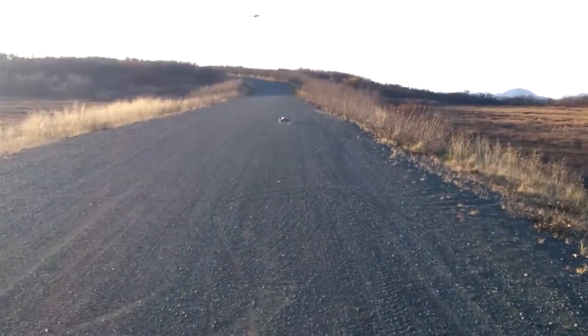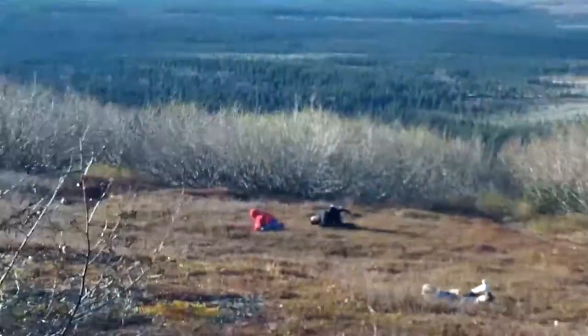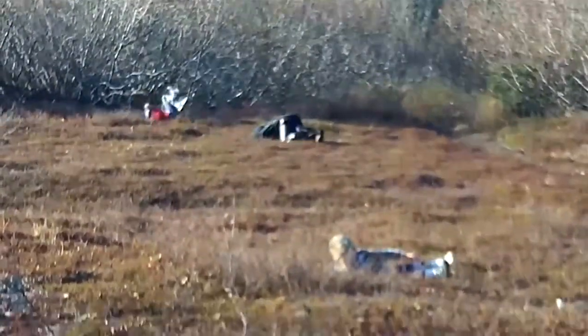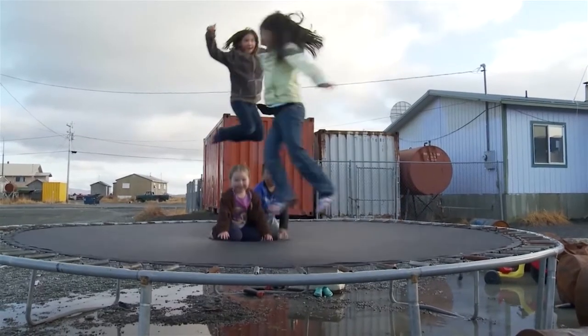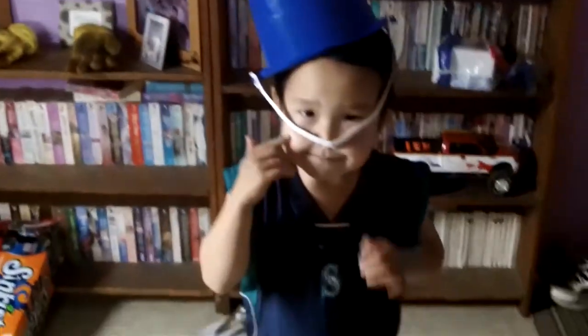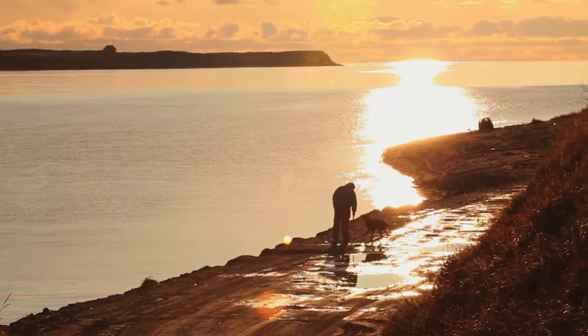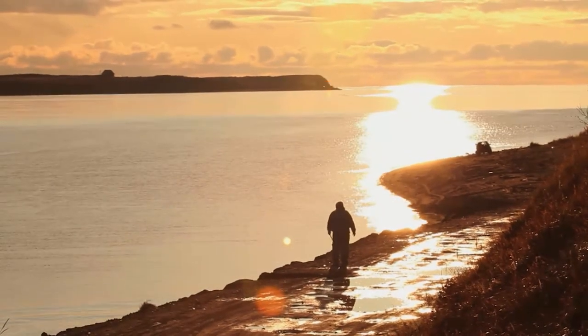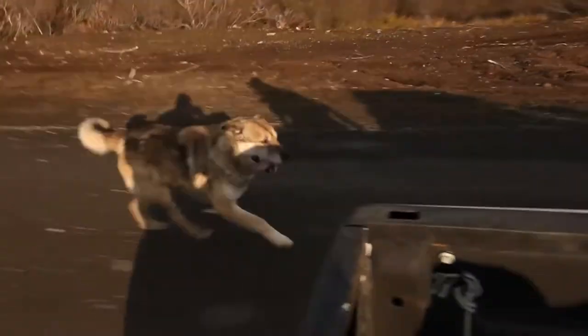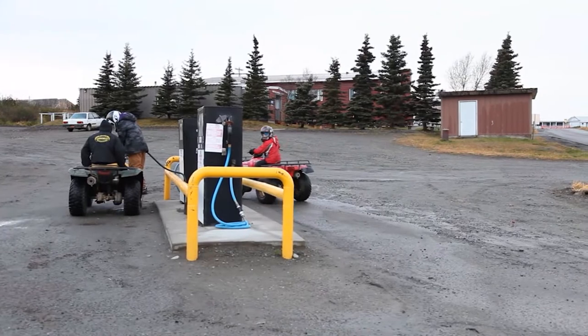One of my favorite things about the Dillingham boat harbor — just looking around the river.